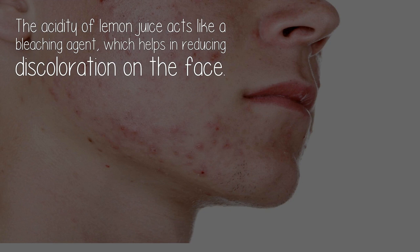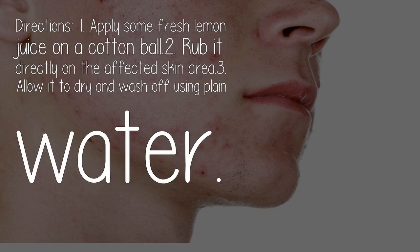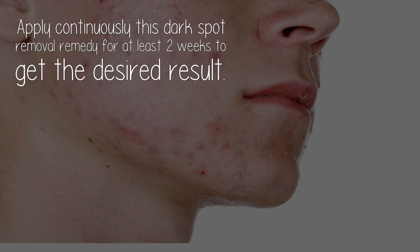Lemon juice: The acidity of lemon juice acts like a bleaching agent, which helps in reducing discoloration on the face. Directions: One, apply some fresh lemon juice on a cotton ball. Two, rub it directly on the affected skin area. Three, allow it to dry and wash off using plain water. Note: Apply this dark spot removal remedy continuously for at least two weeks to get the desired result.